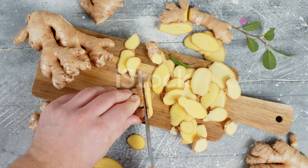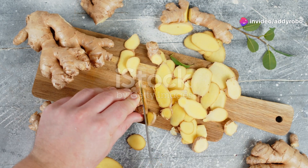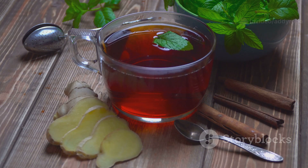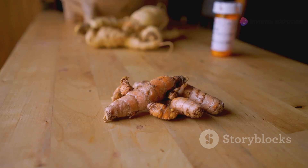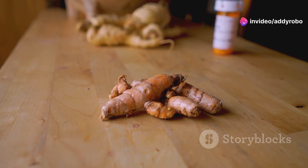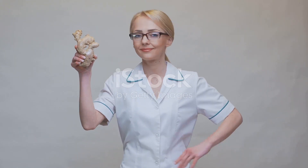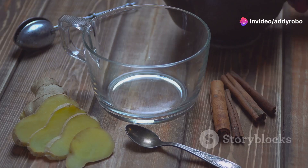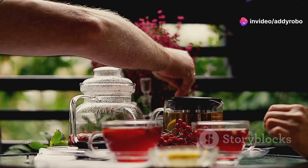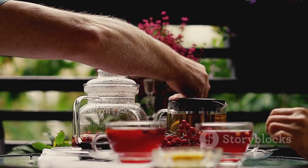Ginger is a well-known spice with a long history of medicinal use, particularly for its anti-inflammatory and antioxidant properties. When it comes to blood circulation, ginger can be incredibly beneficial — it helps improve blood flow by relaxing blood vessels and reducing inflammation. Ginger contains compounds like gingerol and zingerone, which have been shown to promote healthy circulation and reduce the risk of blood clots. You can add fresh ginger to your teas, smoothies, or stir fries.